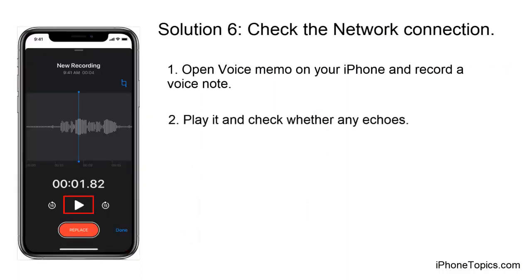Solution 7: Check the network connection. Open Voice Memo on your iPhone and record a voice note, then play it back and check whether there is any echo. If it sounds clear, then the issue may be due to your network connection, so check your network connection as well.